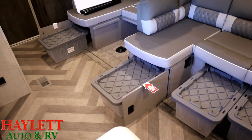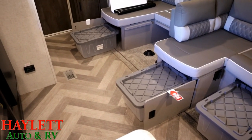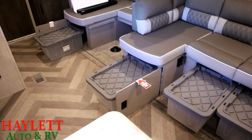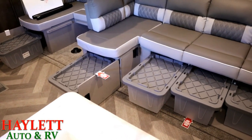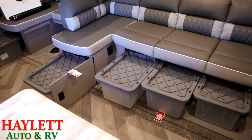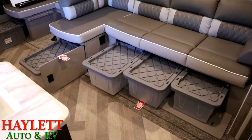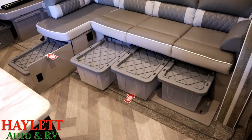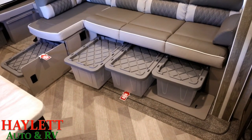Where these totes are really useful is especially in bunk models, because you can dedicate each tote to one of the people in the RV — like the kids. You could say, 'Chloe, take this tote, go upstairs, put your clothes in it, and bring it back.' Bang — the kids packed. It's an easy way to help get the kids involved and keep all the kids' toys and clutter under control.